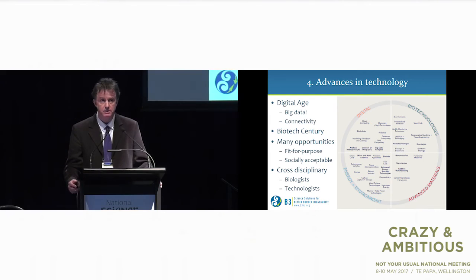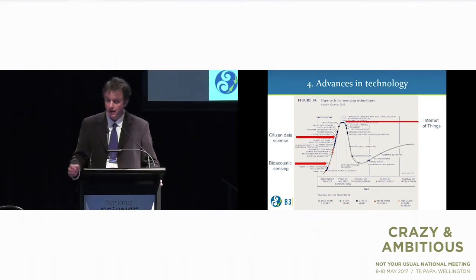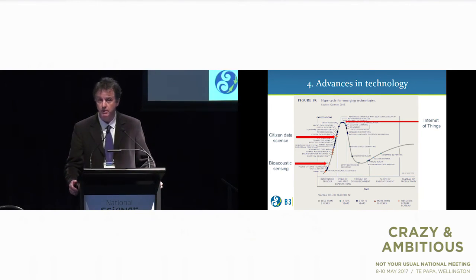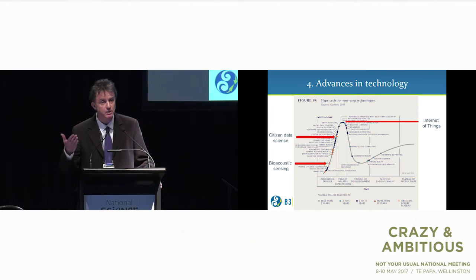I'd like to emphasise that we're going to need some really important cross-disciplinary teams for that, including biologists. This is a word of warning — the so-called hype cycle for emerging technologies shows an innovation trigger, peak of inflated expectations, trough of disillusionment, slope of enlightenment, and plateau of productivity. It's interesting to see where things we're talking about now — like bioacoustic sensing, climate data science, and the Internet of Things — sit, and how long they may actually take before we can start using them.